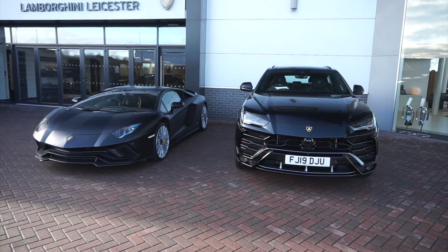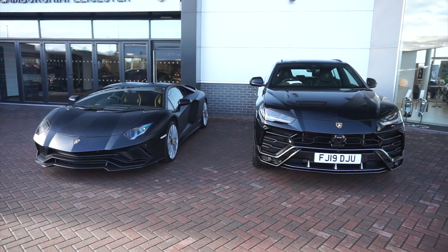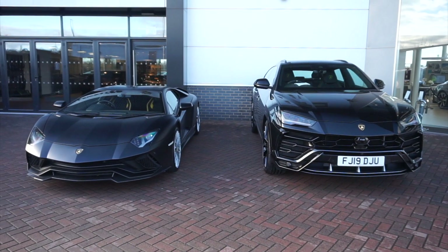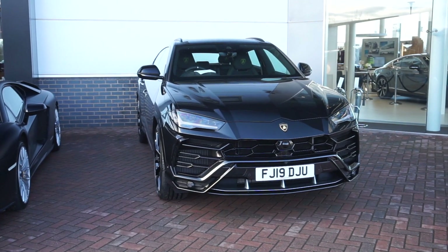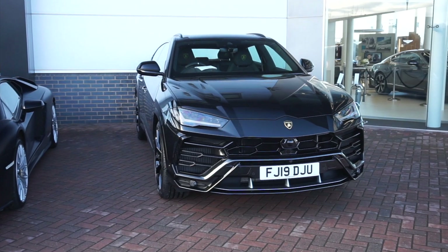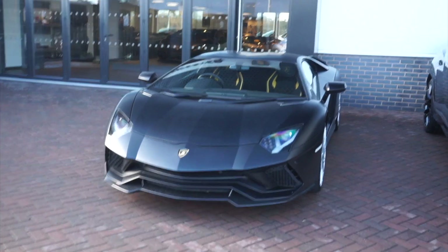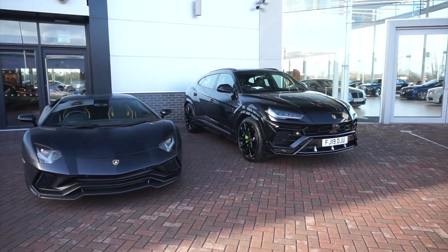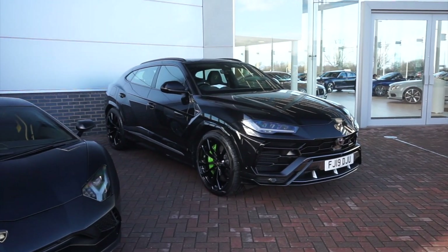Here we have a Urus sat next to an Aventador S. Both of these are a similar sort of price if you get them pre-owned. The real question is: which one for you? It's a very difficult decision because the Urus is an amazing, capable SUV — luxury, quite big, can seat four people — whereas the Aventador S is more sleek, more defined, and quicker as well. They both serve a different purpose but at a similar price point.